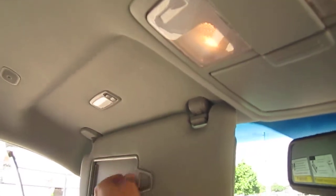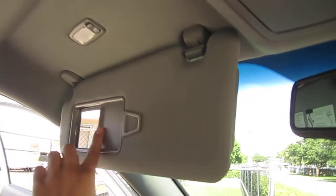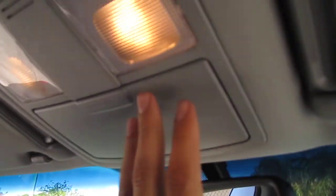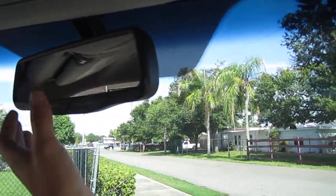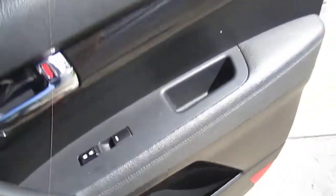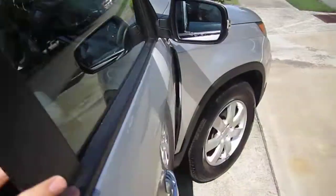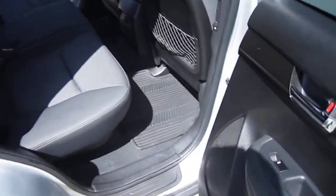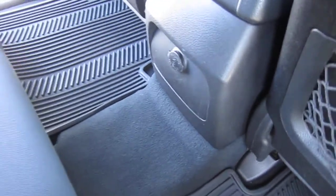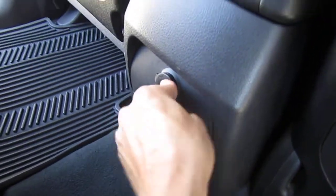Switchable on/off vanity lights, slide vanity mirrors, map lighting, sunglass storage, and an auto-dimming rear view mirror with the backup camera located inside the mirror. It's a good spot for it — when you don't have a radio with a navigation unit, placing the rear backup camera inside the rear view mirror still gives you a large enough screen to see behind you.